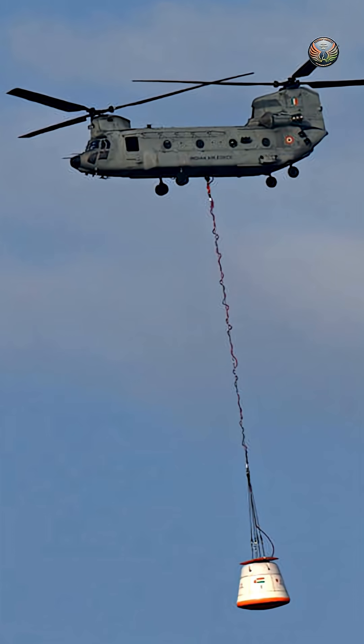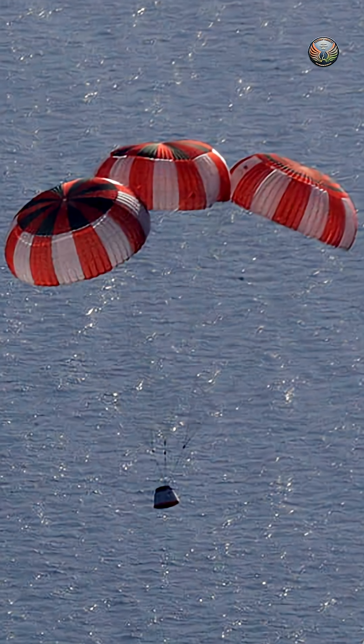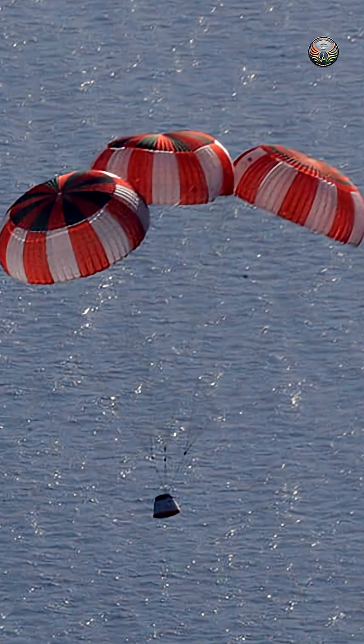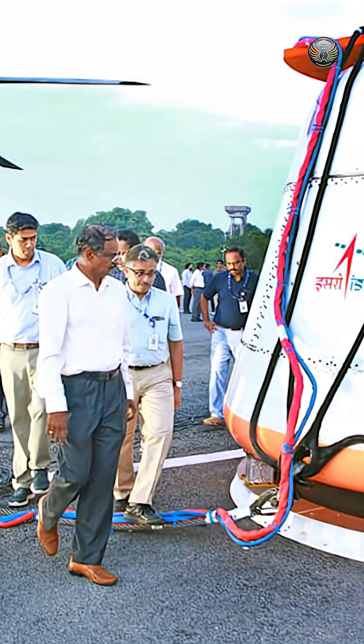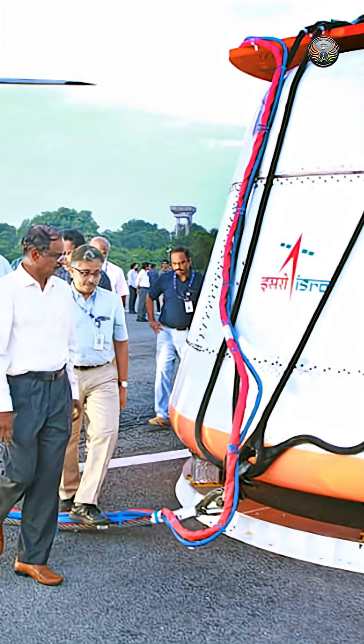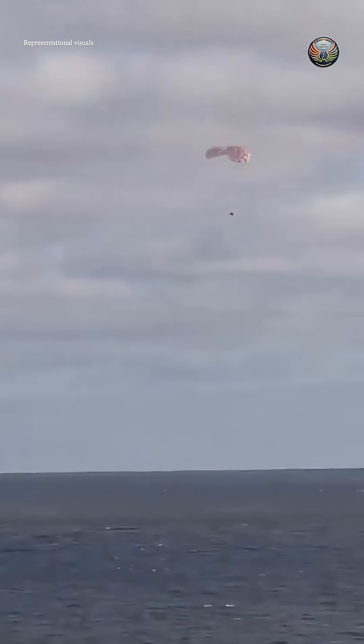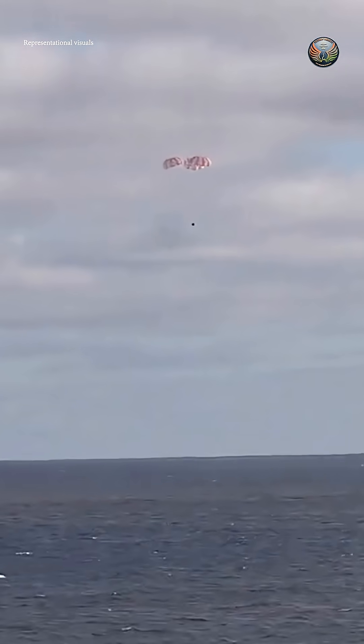In a significant step towards India's human spaceflight program, the Indian Space Research Organization (ISRO) has successfully conducted its first integrated airdrop test for the Gaganyaan crew module's parachute-based deceleration system. The test, carried out on August 24, 2025, at Sriharikota, validated the end-to-end functionality of the recovery system designed to ensure astronauts' safe return to Earth.